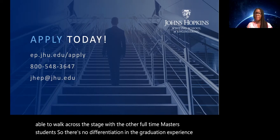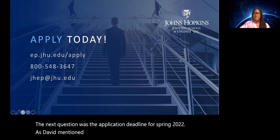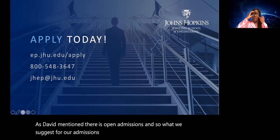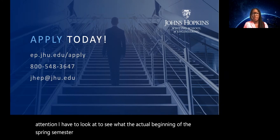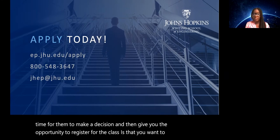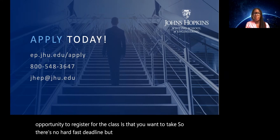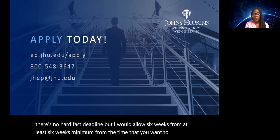The next question was about the application deadline for spring 2022. As David mentioned, there are open/rolling admissions. What we suggest is that you allow about six weeks from when you want to begin your semester to submit your application — to allow time for a decision and for you to register for the classes you want.